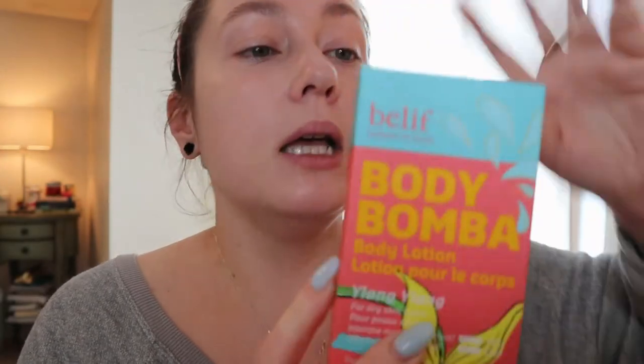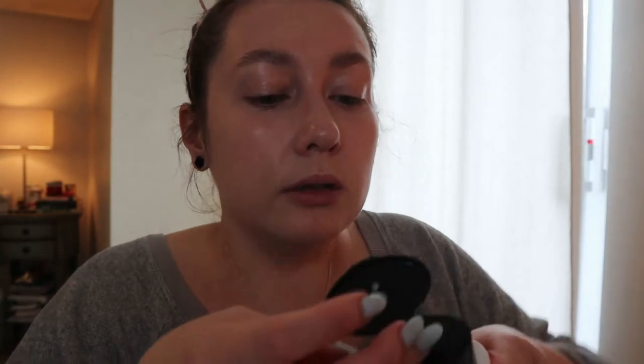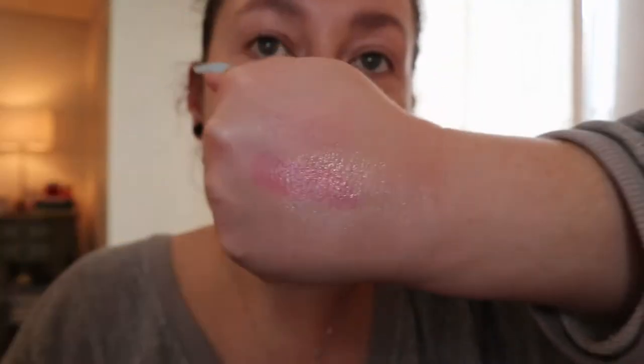Another gift from my mom is the Belif Body Bomba. I didn't even remember that Belif makes body products — I always associate them with their moisturizing cream. This is a body lotion, scent ylang ylang, for dry skin with an intensive moisturizing effect. It's really nice for spring and summer because it's a gel texture — not a thick body butter, which I don't love putting on in warmer weather. I've only used it on my arms so far and it felt really nice. The scent is not normally something I go for — it's a bit floral — but it's not too strong.